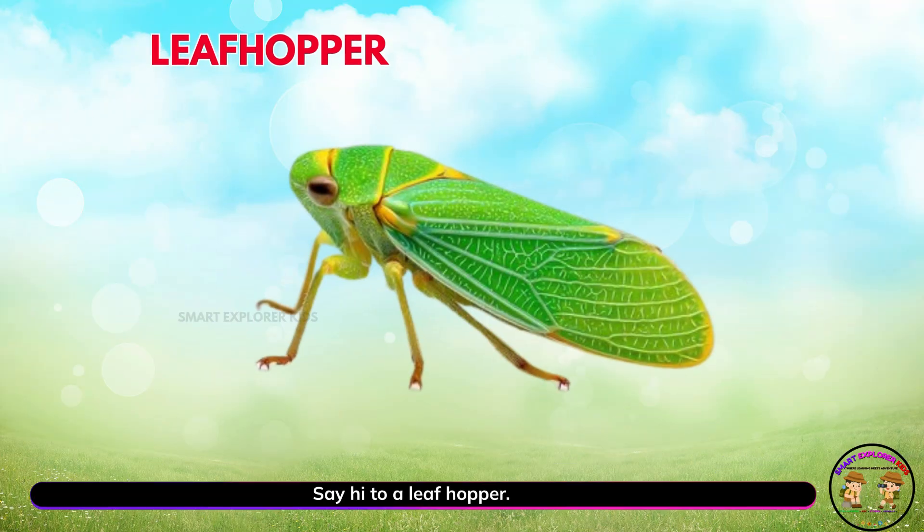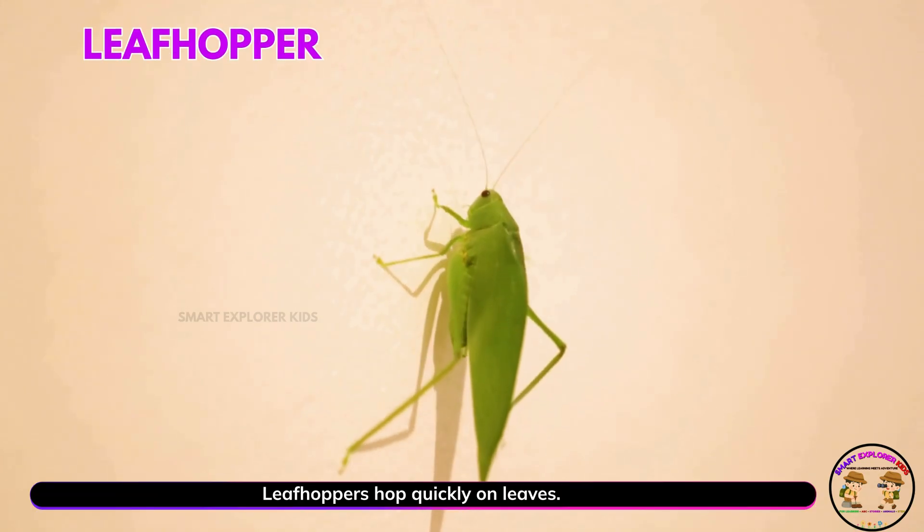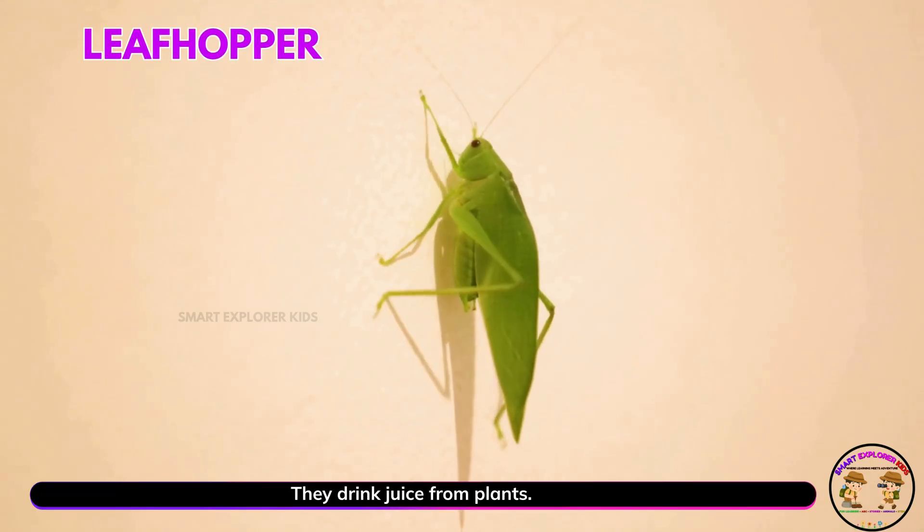Say hi to a leaf hopper. Yay! Leaf hoppers hop quickly on leaves. They drink juice from plants.